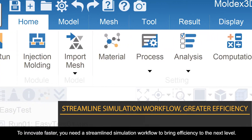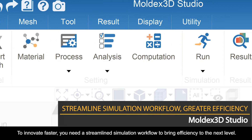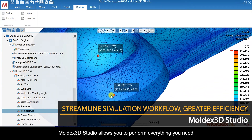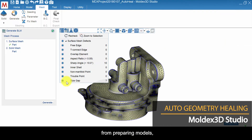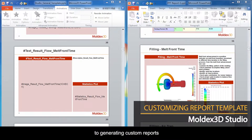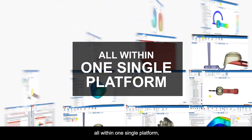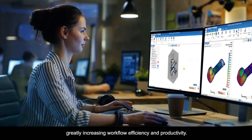To innovate faster, you need a streamlined simulation workflow to bring efficiency to the next level. Moldex 3D Studio allows you to perform everything you need, from preparing models, examining analysis results, to generating custom reports, all within one single platform, greatly increasing workflow efficiency and productivity.